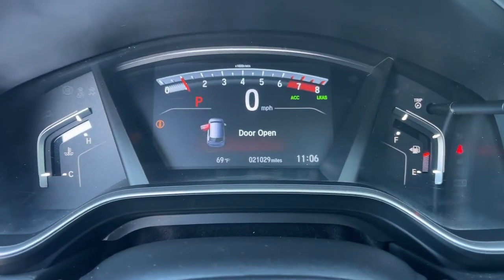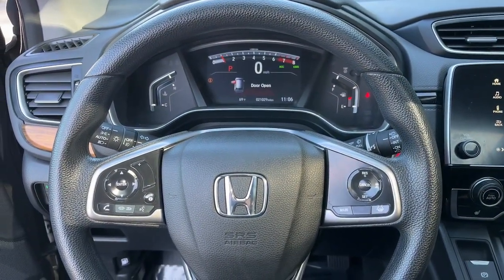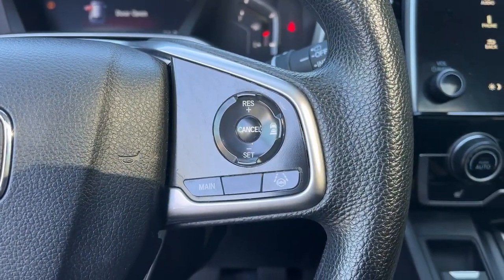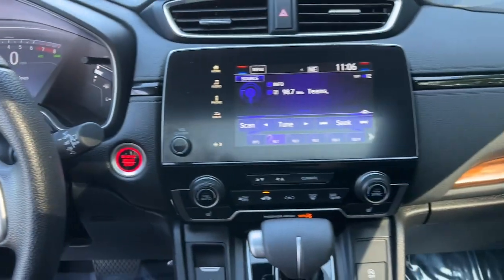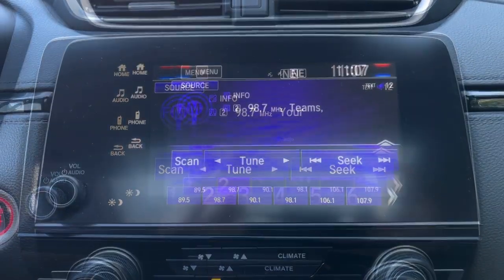The following are some of this vehicle's highlighted options: Apple CarPlay and/or Android Auto, Pre-Collision System, Moonroof, Heated Driver Seat, Keyless Entry, Remote Engine Start, Heated Mirrors, Adaptive Cruise Control, Satellite Radio, and Backup Camera.